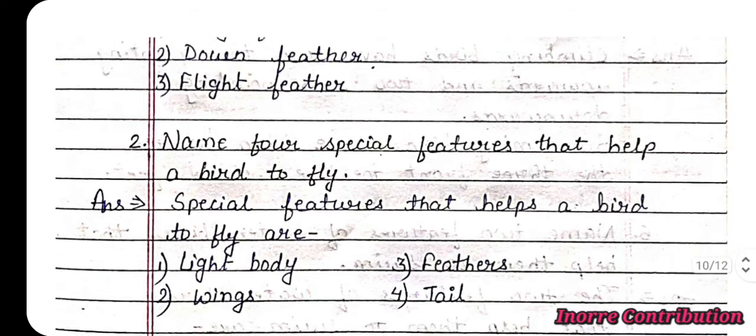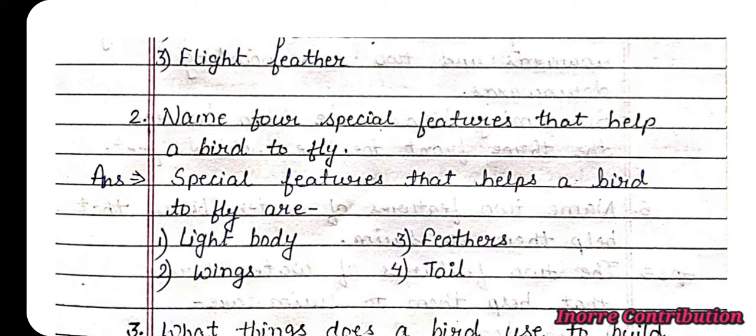Question 2: Name four special features that help a bird to fly. Answer: The special features that help a bird to fly are: first, light body; second, wings; third, feathers; and fourth, tail.